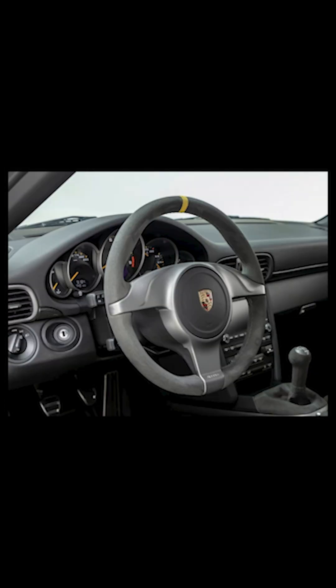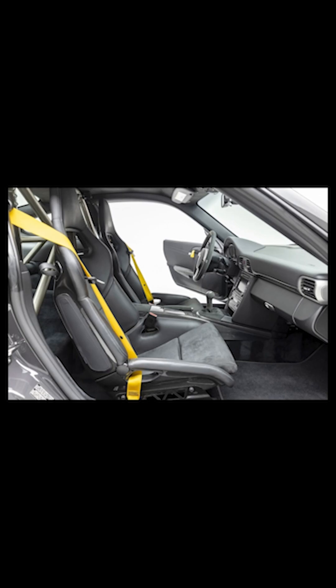I'll take this any day of the week over any 991 or any 992. From a 911 perspective, my only upgrade from here would be an RS 4-liter, and they're quite a bit more expensive.